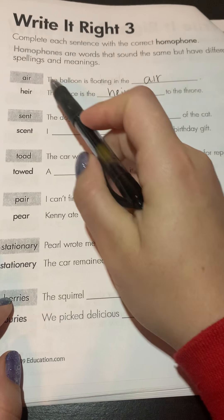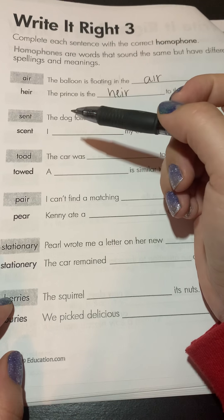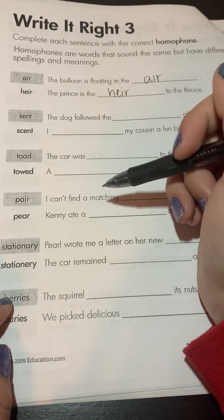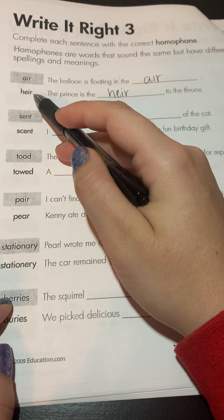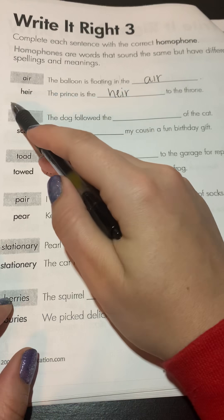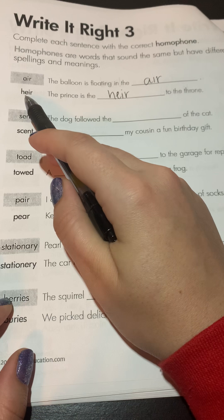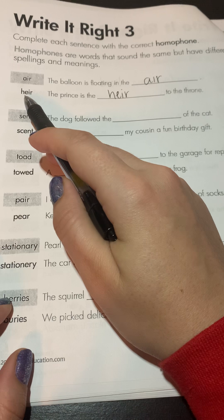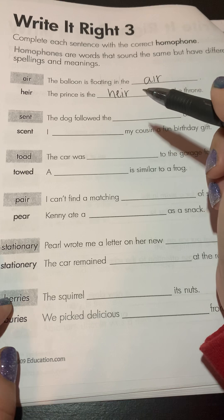If you take a look at the first one, we have the word 'air' and 'heir.' Remember, if you look at one of the words and you know how to say one but not the other, technically you do know how to say the other because they're homophones — they're pronounced exactly the same. Would you say that 'heir' is an expected spelling pattern for the word air? Hopefully you said no, definitely not. We usually pronounce the H sound in words we read, so that would be an unexpected spelling pattern — for some reason with this word we say 'air.'